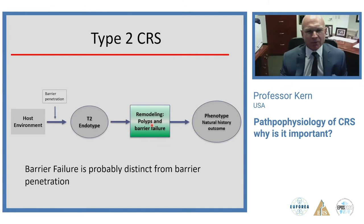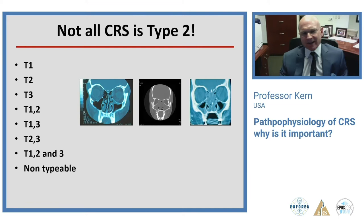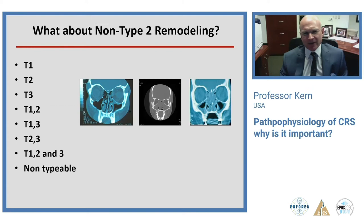Barrier failure is probably distinct from what initially allows barrier penetration, but this has not been well studied. We think a chronically weak barrier predisposes to recurrence after surgery, which is why additional treatment is often needed and why the recurrence rate is so much higher in type 2 patients.